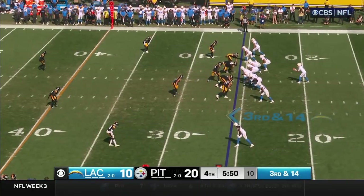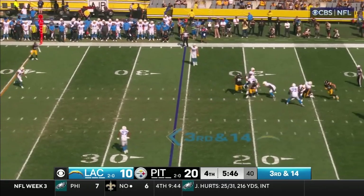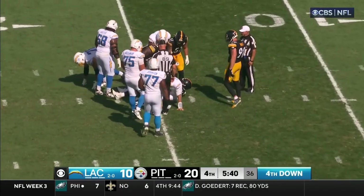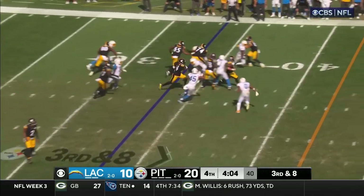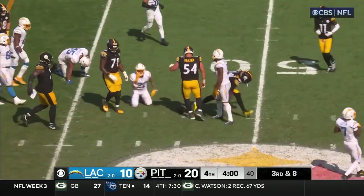Crowd is pulsating as Heinecke stands in the pocket. Dropped by Hayward and Watt together. Third and eight — as Patterson explodes. Patterson picks up the first down.